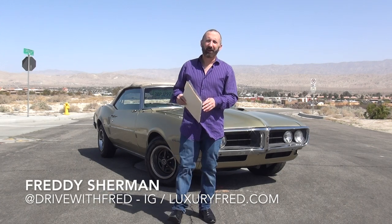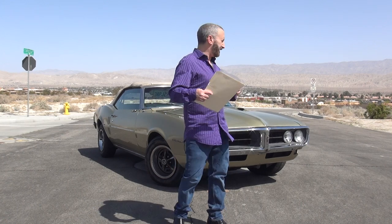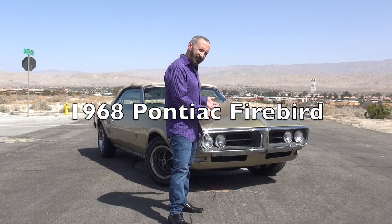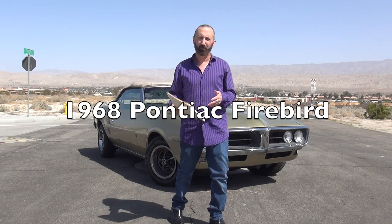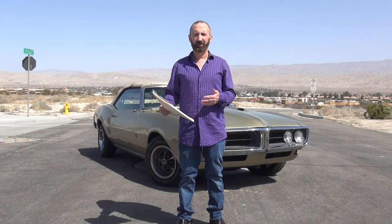It's Luxury Fred and hopefully you've watched my videos and you see me driving all kinds of new luxury and sports cars and performance cars and things like that. But my favorite car is my own personal classic car, which is this — my 1968 Pontiac Firebird. I've had it for a long time and I'm going to be starting a total new restoration on it.